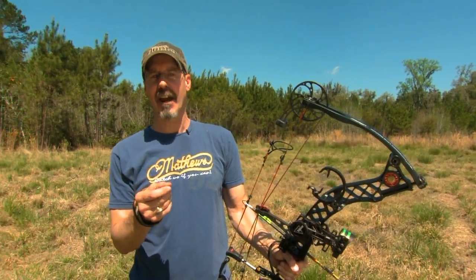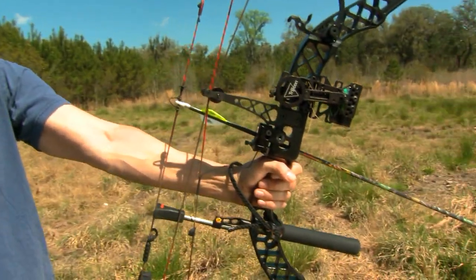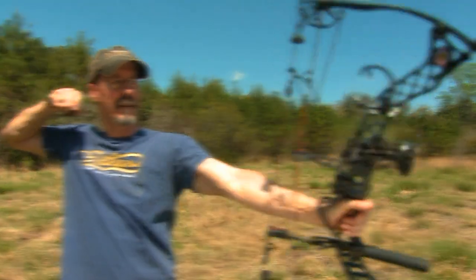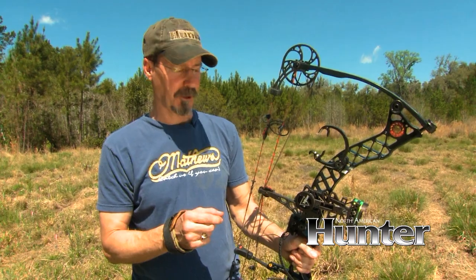Handle grabbing is a natural reaction and an accuracy killer. If you grab the handle as the arrow leaves the string, you're going to kick that arrow to the left and destroy accuracy. What you want is a relaxed grip all the way through the shot. You might want to get a wrist sling — it gives you the confidence of knowing that your bow is not going to jump out of your hand at the shot, so you'll be able to relax your grip. The next time someone tells you to get a grip, tell them you've already got one and you're hitting nothing but bullseyes.